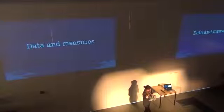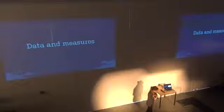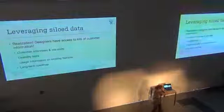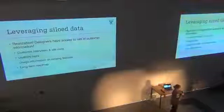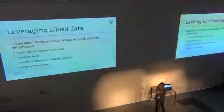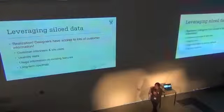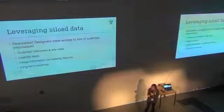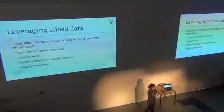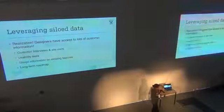Someone asked yesterday about measuring documentation and measuring how people are reading our content — and this is really hard. Technical writers always struggle with figuring out if what they're doing is valuable, if the work they're writing is good and effective. We haven't figured out the answer, but we've gotten a little bit better through the pairing we've been doing with our design team.